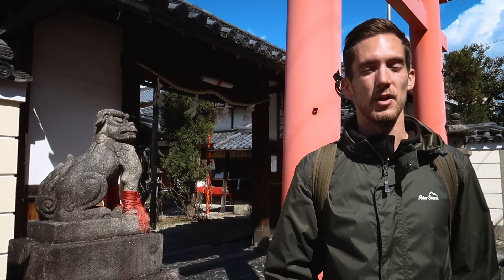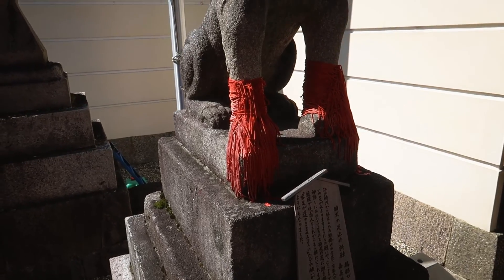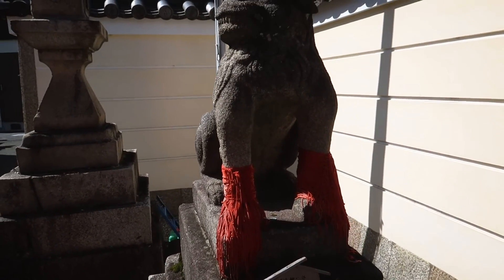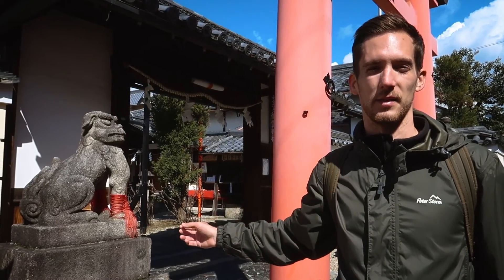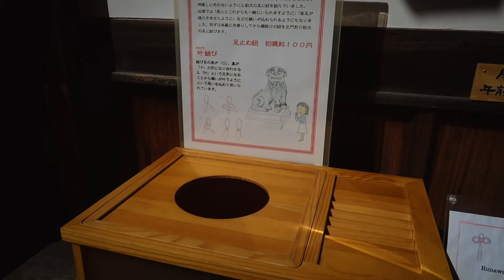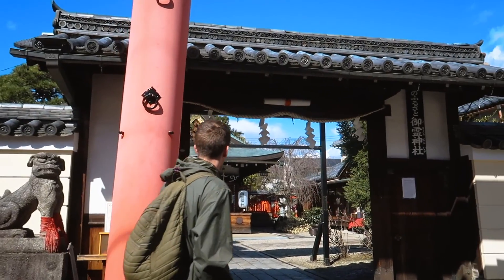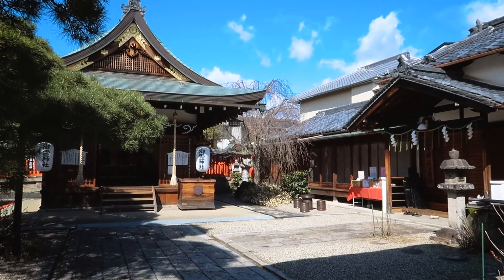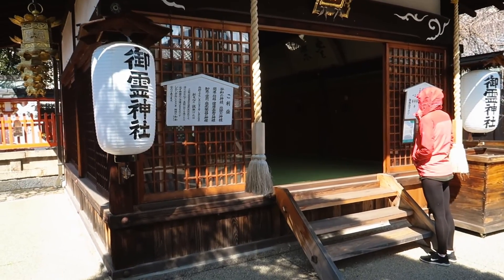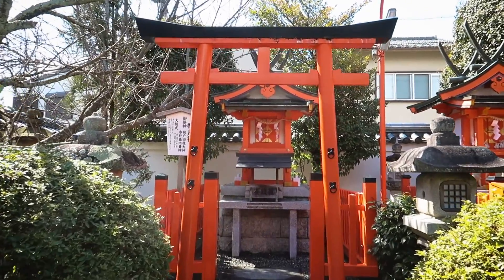We found another shrine in the Naramachi area — this one is the Goryo Shrine. It's got these dogs on the outside with red rope around their feet. They are apparently guardian dogs and the red rope was supposed to be a symbol to prevent runaways and bad things from happening, but now it's supposed to symbolise keeping lovers together. We went inside and the shrine was very quiet and beautifully coloured with red and gold detail and small torii gates with lanterns.